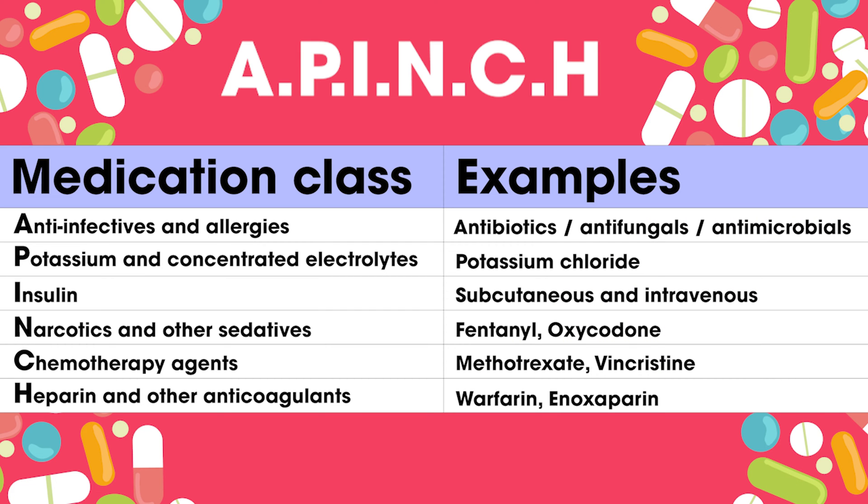The anti-infectives are the antibiotics and antifungal medications. Patients may have allergies to penicillin, for example, and this is incredibly important to know. The type of reaction to the medication is also important — was it a rash or anaphylaxis?